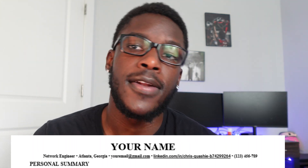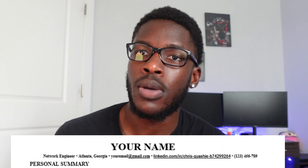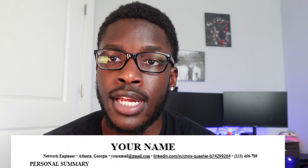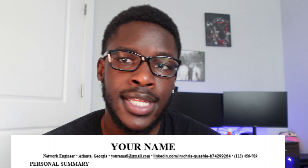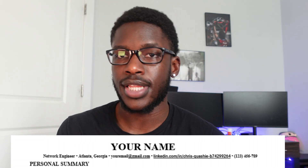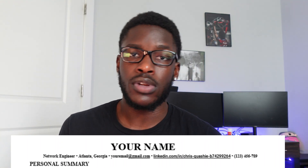If you have been in the field for some time and have a position to your name — like me, I'm a network engineer — go ahead and list that on your resume. Next, I put the area that I'm based in. I'm in Atlanta, Georgia, so when applying to internships in the Atlanta area I let them know that. Then you're going to put your email address, a link to your LinkedIn profile, and your cell phone number.